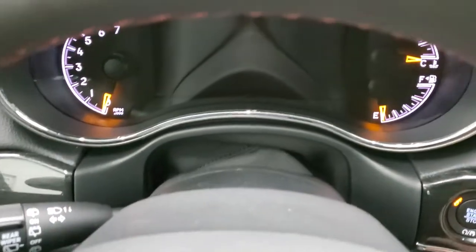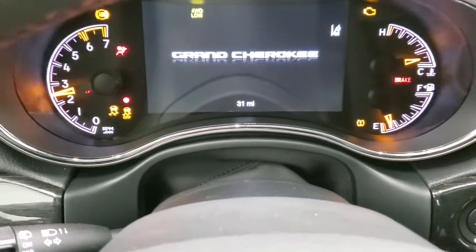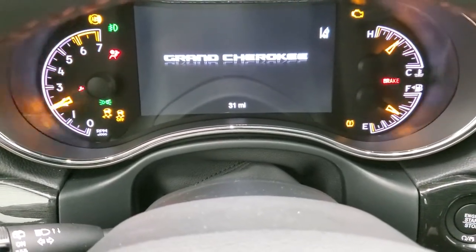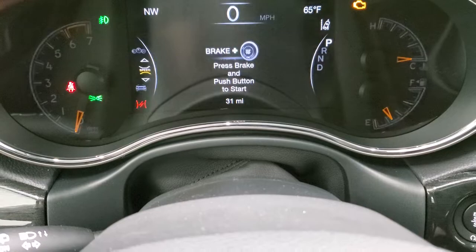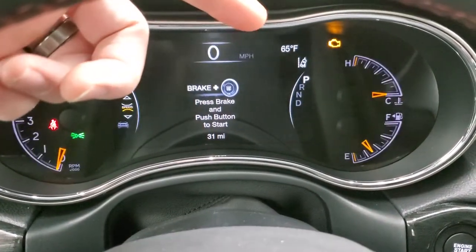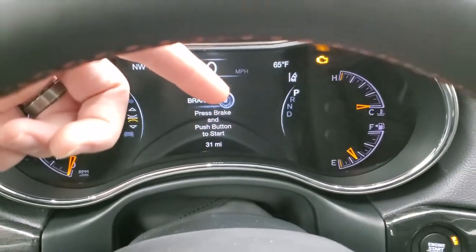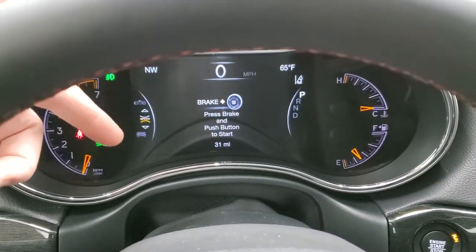We'll turn the ignition on so you can see the 7-inch LCD display. You do get a digital speedometer, compass, and outside temp display. It tells you about your lane departure warning, your adaptive cruise control, and all that good stuff.